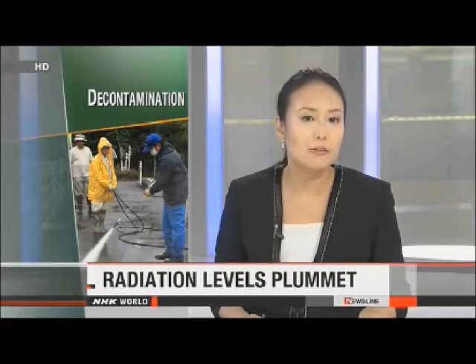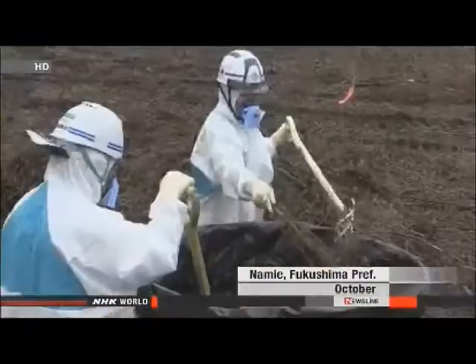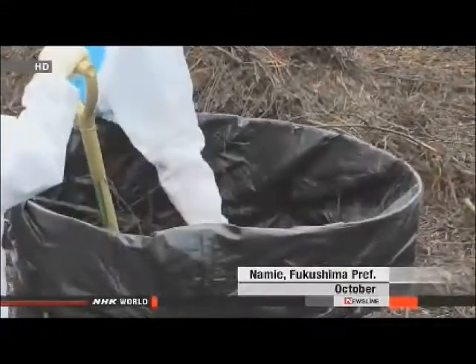Decontamination workers have spent the last few months trying to clean up some of the most contaminated areas of Fukushima Prefecture, and a government survey suggests they're getting results — radiation levels have dropped by more than half. The Environment Ministry ordered trial work in towns designated as unsuitable for living, where radiation levels were more than 50 millisieverts per year.